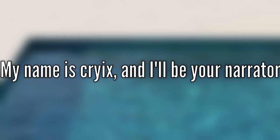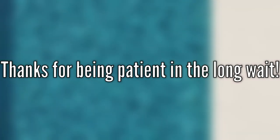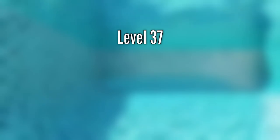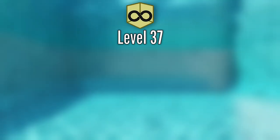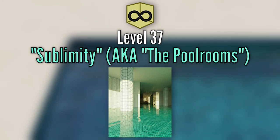Hello everybody, my name is Cyrix, and I'll be your narrator for today. As always, thank you for the long wait. We're going to be taking a look at level 37 of the Backrooms on the Phantom Monkey, which can go by two names: Sublimity or the Pool Rooms.